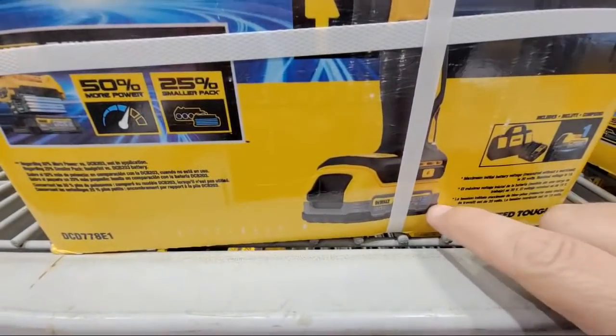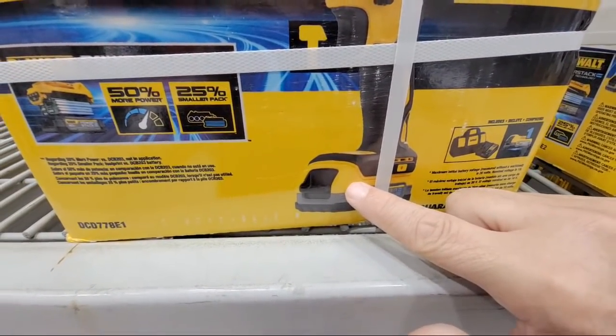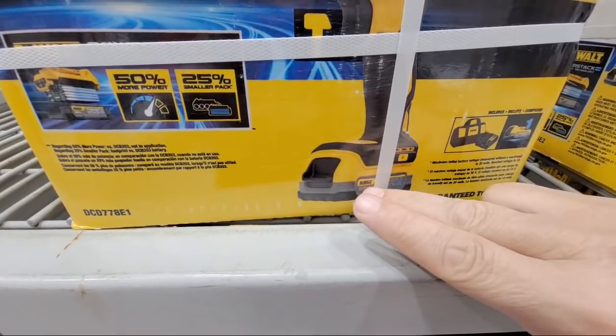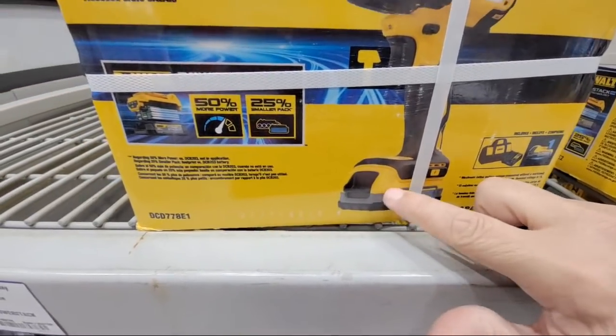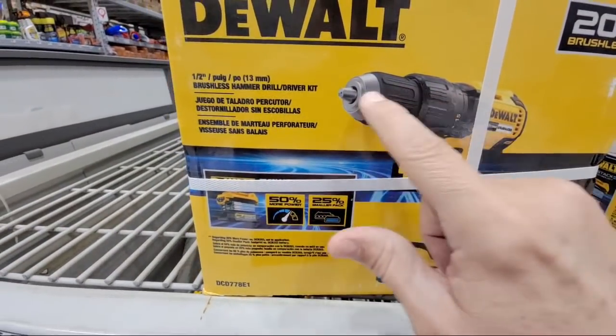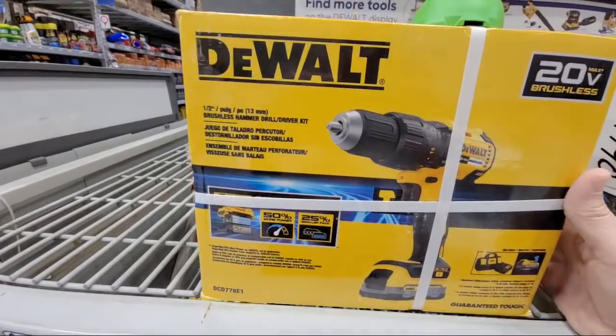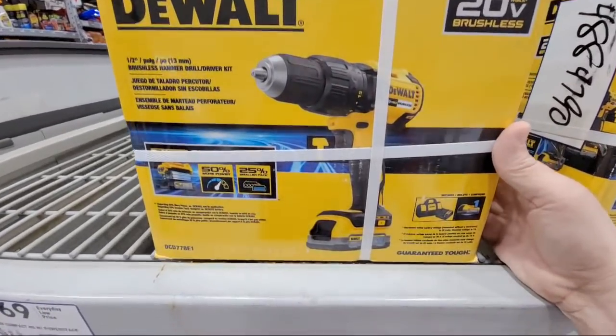$169 is a great price for this, and I'll tell you why - because this battery on its own, if you buy one, is $119. And if you buy a two-pack, they're $179. And then add on top of that that $119 - how much do you think this hammer drill is probably worth? You're probably already north of $200. So this is a great score right here.